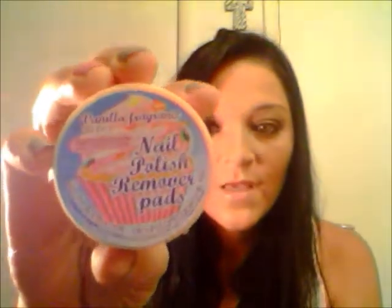While at the mall I stopped at Claire's and got nail polish remover pads for about $3. I was not happy with these at all — it's an oil that's supposed to remove nail polish but it gets all around your fingers and you still have to go back with regular nail polish remover. They did not work well and I would never repurchase.